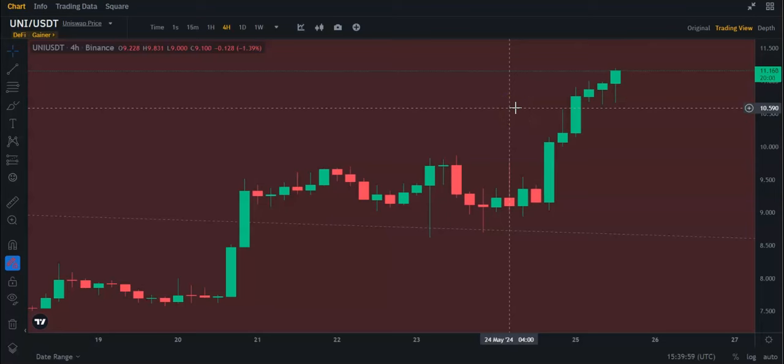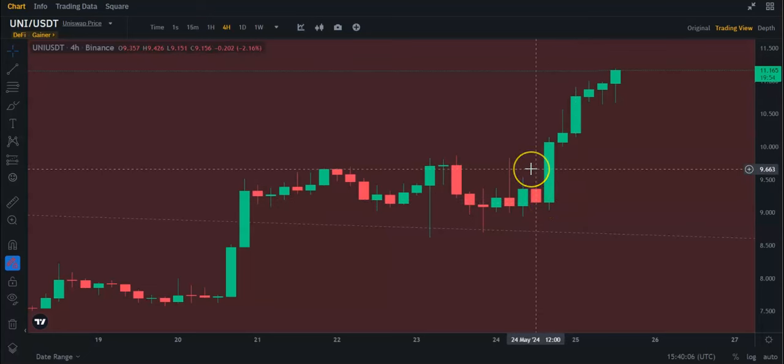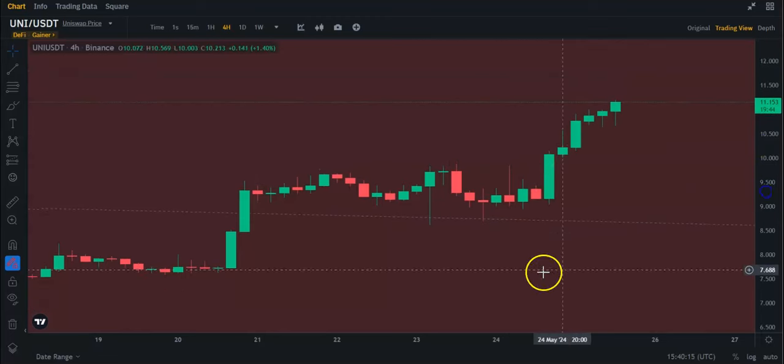Hey guys, let's take a quick look at Uniswap here. Uniswap, since yesterday, has been pumping. It managed to break this zone of resistance here at around $9.66, $9.67, let's say. And since then, it's pretty much been pumping to the upside.